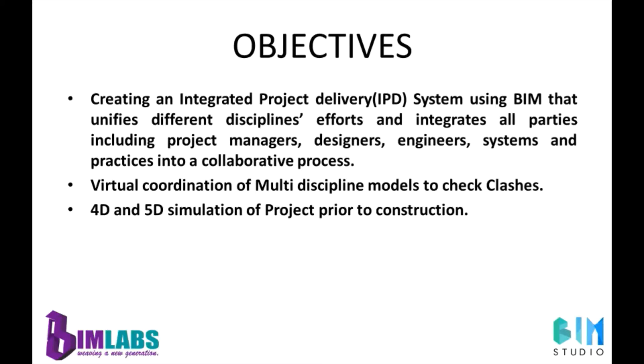Whether you are an engineer, architect, or contractor, this program is designed to equip you with the skills needed to enter the modern world of construction management. It helps apply BIM technology to avoid delay and waste.